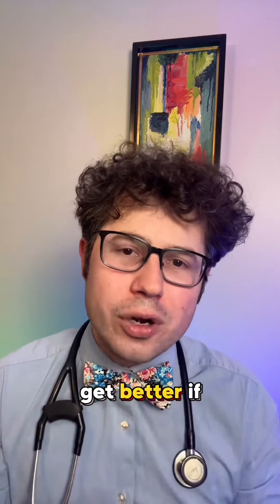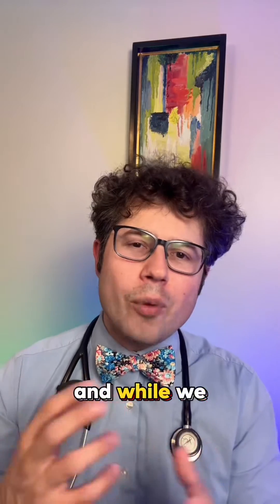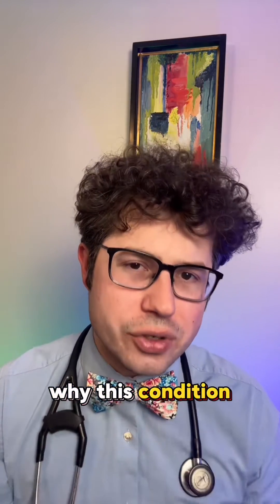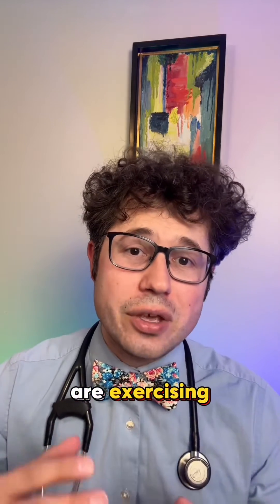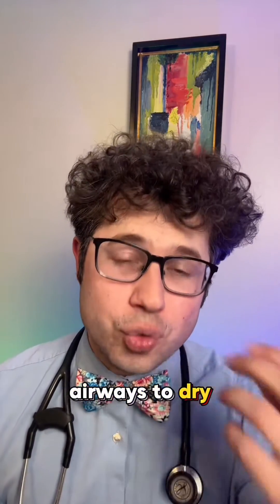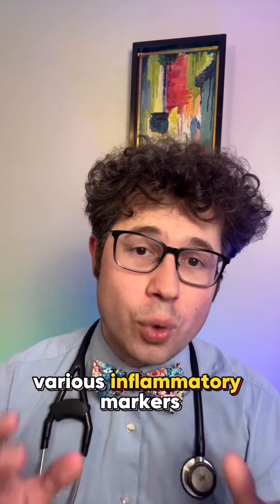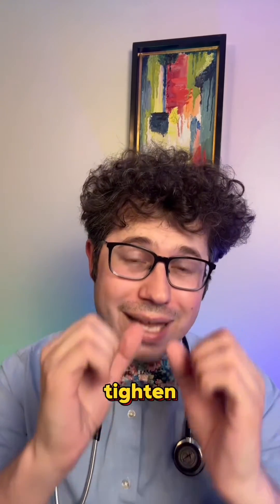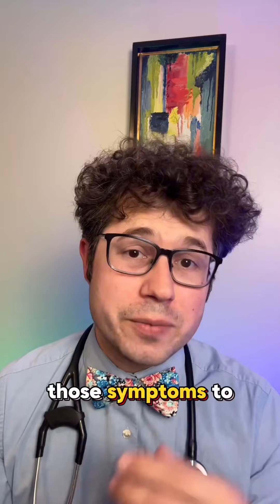It will get better if you take an inhaler called albuterol, also known as a rescue inhaler. While we don't fully understand why this condition occurs, one of the leading theories is that when you are exercising, you are breathing more quickly, and that causes the airways to dry out. When the airways dry out, that leads to inflammation that can release various inflammatory markers that can cause the airways to tighten, which is also known as bronchoconstriction, causing those symptoms to occur.